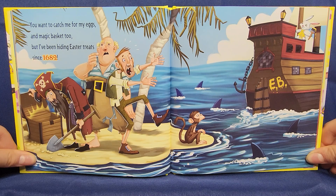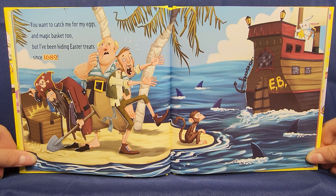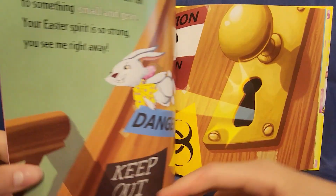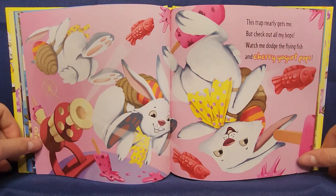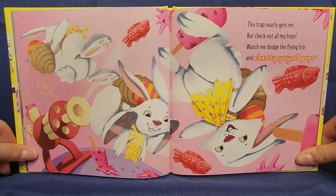You want to catch me for my eggs and magic basket too. But I've been hiding Easter treats since 1682. Wow! This trap nearly gets me, but check out all my hops while we dodge the flying fish and cherry loader props.